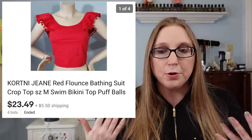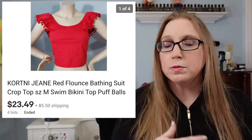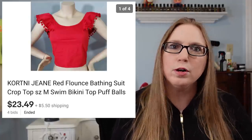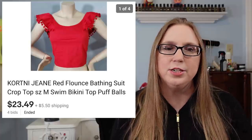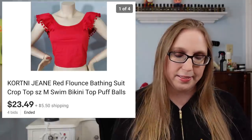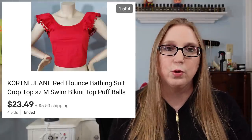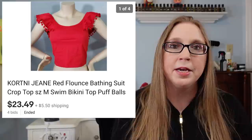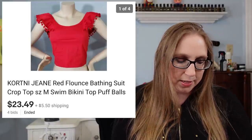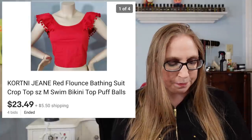Sometimes when you're thrifting and you come across a brand you've never heard of before, but it seems like really nice quality and just kind of interesting looking, definitely take the time to look it up and see what it's selling for and how much the brand retails for. That's how I learned about that brand.